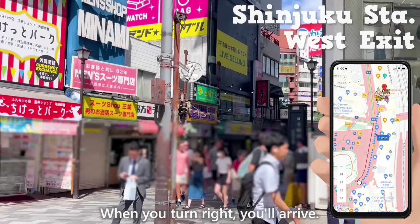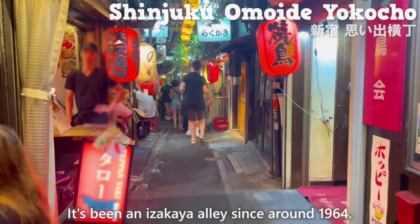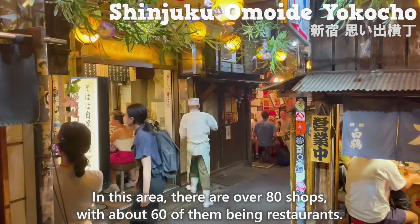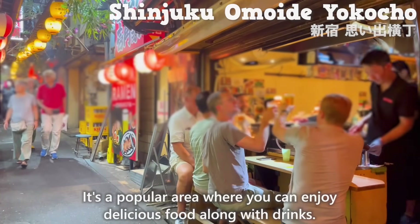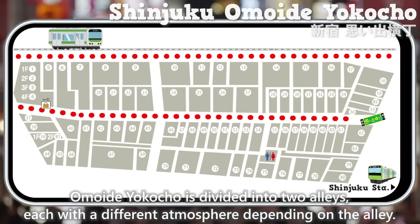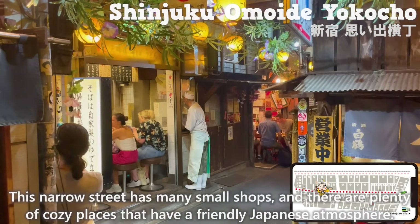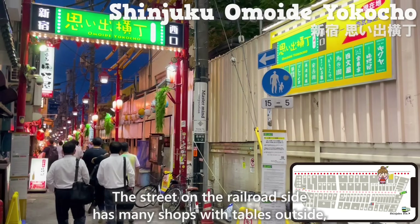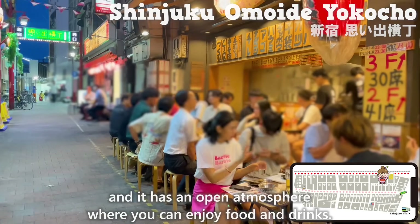When you turn right, you'll arrive — this is Shinjuku Omoide Yokocho. It's been an izakaya alley since around 1964. In this area, there are over 80 shops, with about 60 of them being restaurants. It's a popular area where you can enjoy delicious food along with drinks. Omoide Yokocho is divided into two alleys, each with a different atmosphere. This narrow street has many small shops with a friendly Japanese atmosphere, while the street on the railroad side has many shops with tables outside and an open atmosphere.